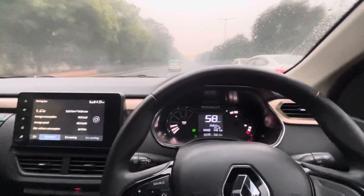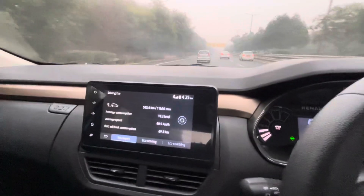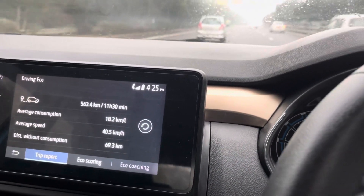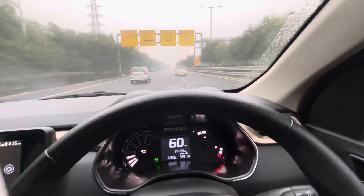Good afternoon guys, this is BK back again with another video. It is actually the afternoon time — look, you can see it's 4:25, towards the evening. And I am on the expressway right now. I want to show you something interesting.